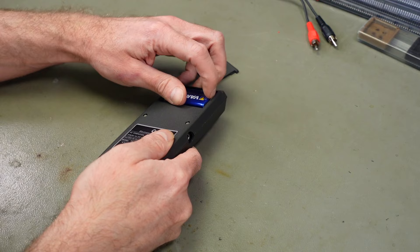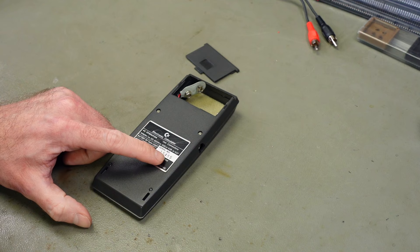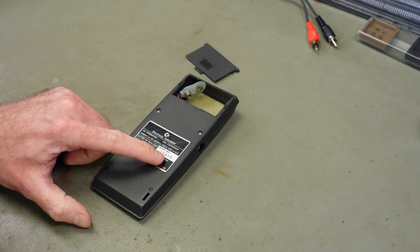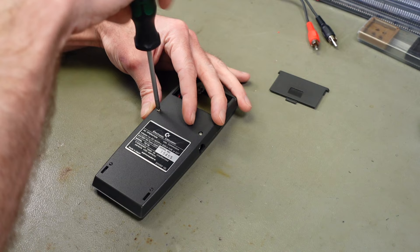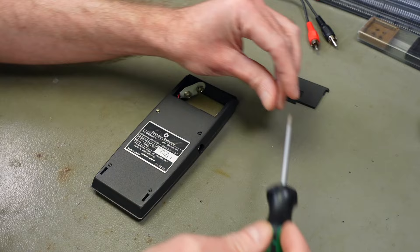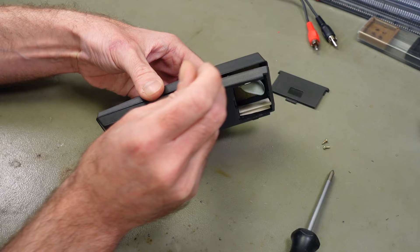I'm going to remove the battery first. I'm trying not to destroy this because it is such a nice piece of history. Serial number 15,455. I don't know how many of these they sold, but probably quite a few, because this is a standard calculator really suitable for small businesses and for home use. There weren't a lot of calculator manufacturers around then. Let's just see - trying to get this open in some kind of non-destructive fashion.